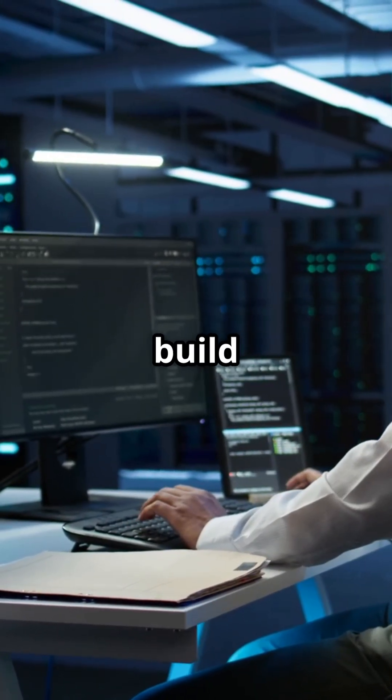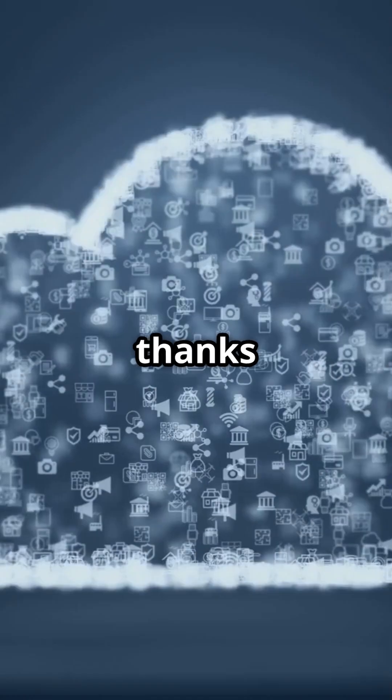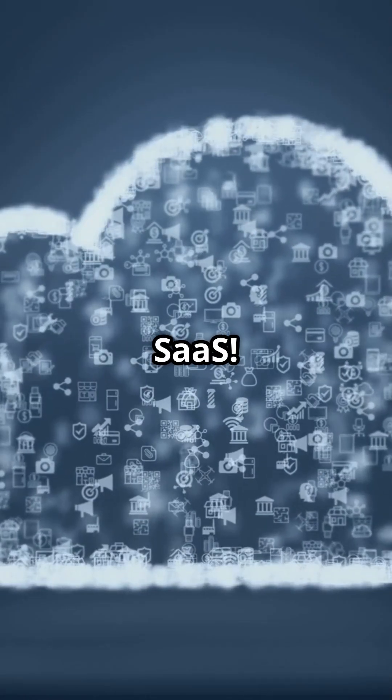Ever wondered how businesses run apps, build platforms, or store data without buying expensive hardware? It's all thanks to IaaS, PaaS, and SaaS. Let's break them down.